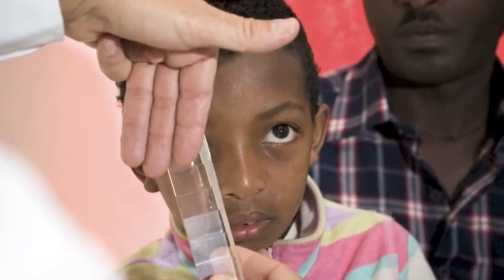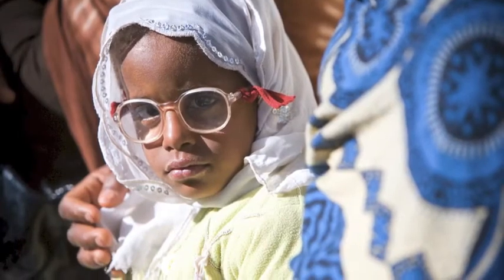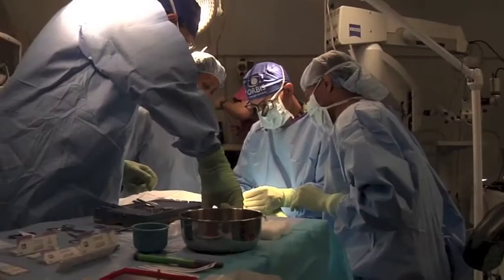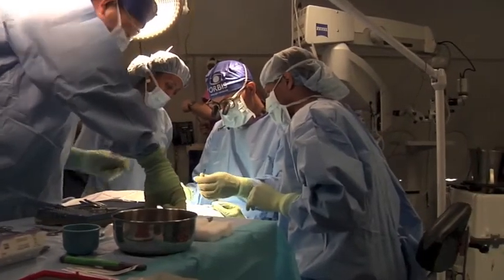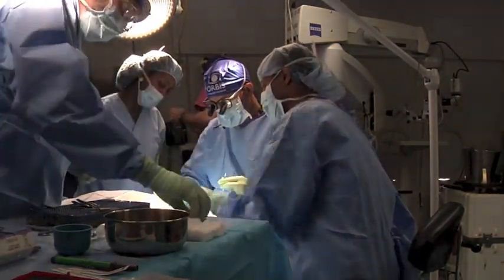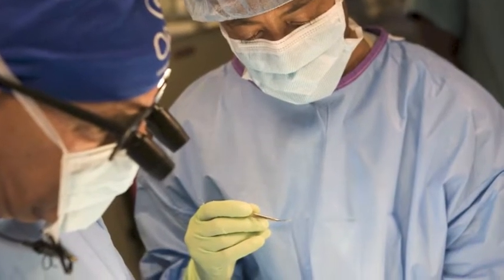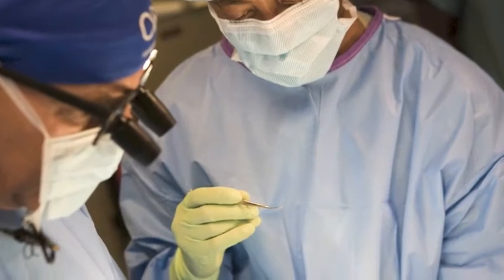With Dr. Shalev we have operated a couple of pediatric patients who are having strabismus of different types. Dr. Shalev has demonstrated to us the basic types of operation for the most important types of strabismus, and also given an opportunity for the trainees to do surgery on some of the patients in the standard way.